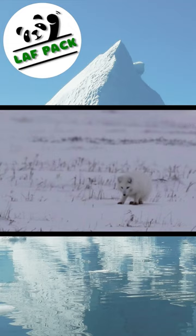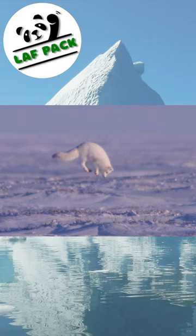Not to worry, the Arctic fox has a solution to this problem. After hearing one of these tiny little creatures scurrying underneath the snow, the fox will jump high into the air and dive bomb headfirst, breaking through that layer to the prey underneath.